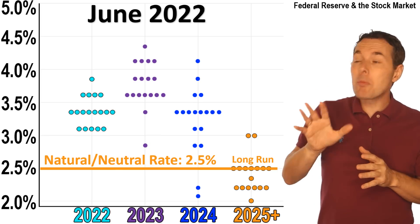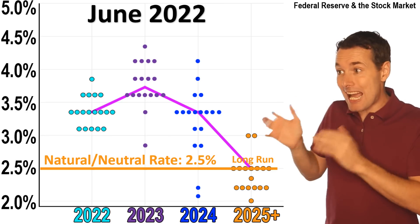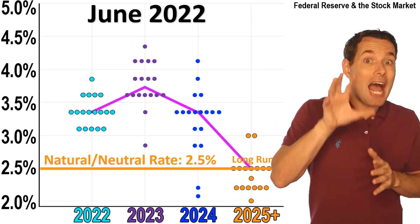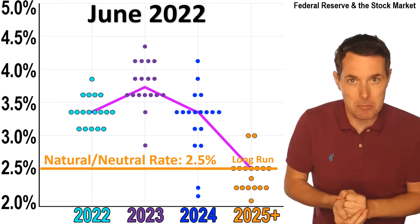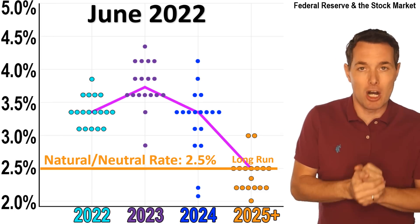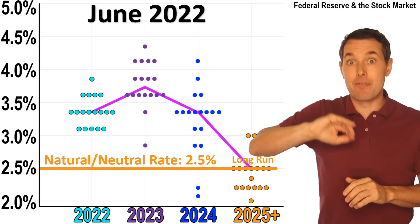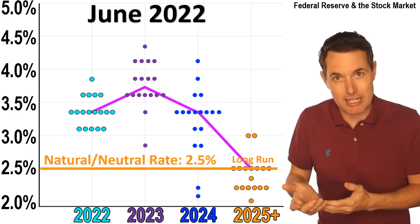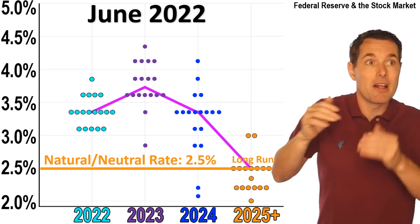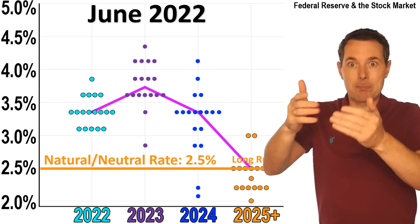When we take the averages for each of these lines, we can see that right now, over the next couple of years, on average the Fed is expecting to contract the economy — they're expecting to have to slow it down. We know that because the Fed's expectations of interest rates are above the natural rate. As long as it's above it, that should in theory slow the economy. When things get bad, they will drop it below it, which in theory should speed up the economy.